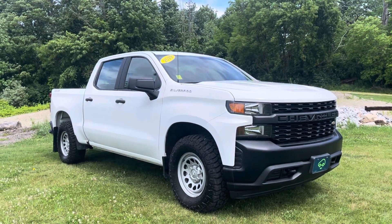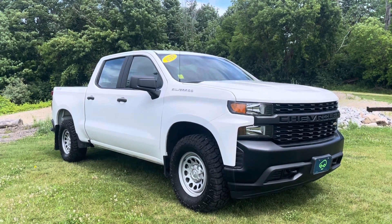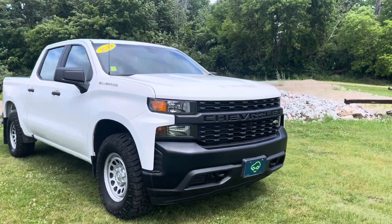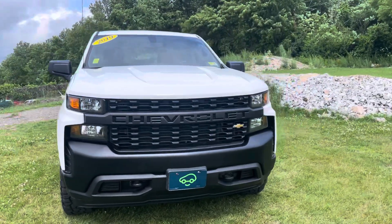It's just hit the lot, very clean. Features a 4.3 liter V6 engine, it's got a trailer brake controller installed, and Summit White is the color.